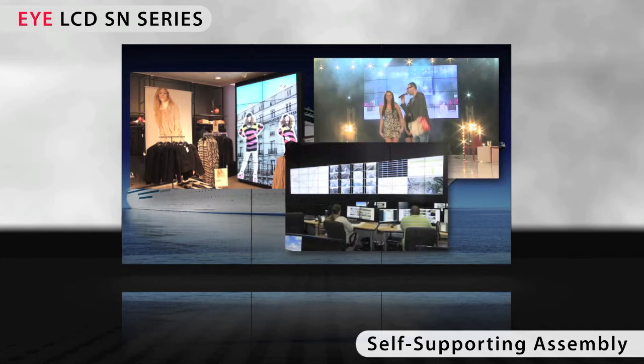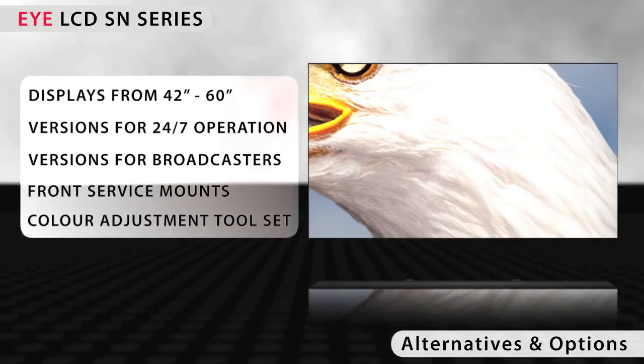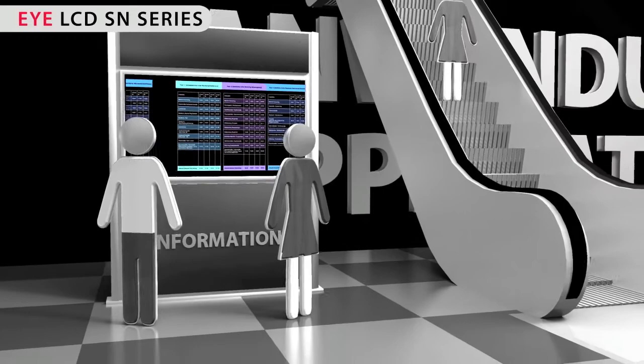For the safe moving and mounting of the displays, iVis provides special handling tools which can be fixed to the housing of the display. iVis provides further super narrow bezel LCD displays with different screen sizes and resolutions for video wall applications. Our newly developed iCAS color adjustment software allows a sensor-based alignment of LCD video walls.